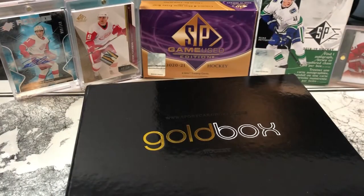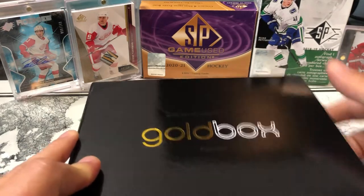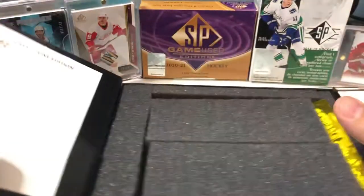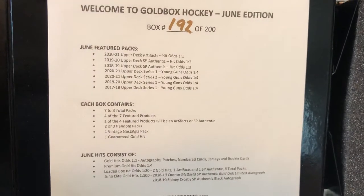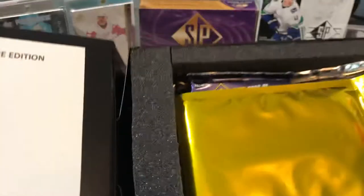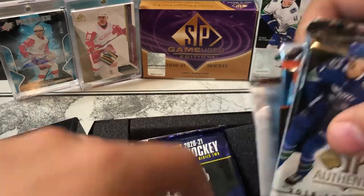Without further ado, let's get into the gold box for the month of June. We got box number 192 out of 200, so it's getting up there. We have our gold pack and our packs.